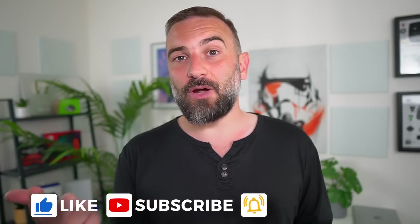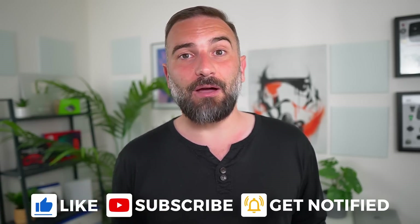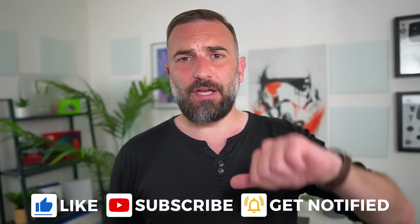Thanks everyone for watching the video, I hope you enjoyed it. If you did, don't hesitate to like, subscribe, turn on notifications, and write a comment. And if you really enjoyed the channel and want to support it, there are plenty of links in the description for LibraPay, PayPal, Patreon, YouTube memberships, YouTube thanks — whatever you can think of. Thank you all for watching and I'll see you in the next one.